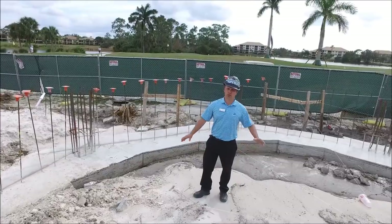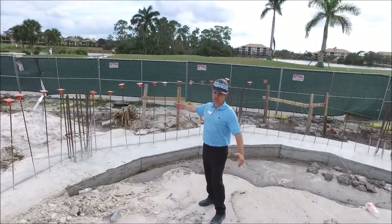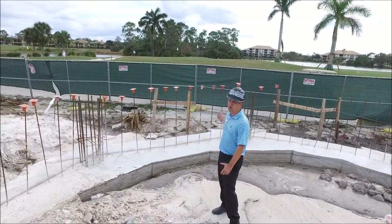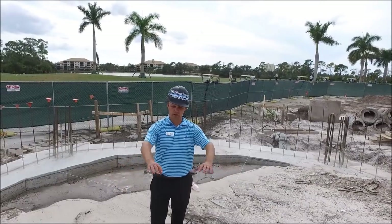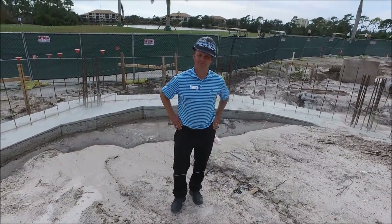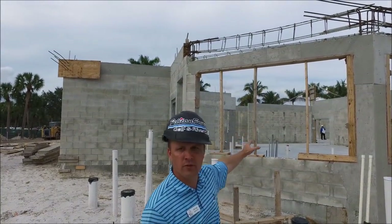We are in the pavilion space. You can see all the footers are put in, and you can really see how the whole space brings you to the cart path area. In this space right here is going to be where all the seating is around the perimeter. Over here is the restaurant, with perfect views of the kitchen.